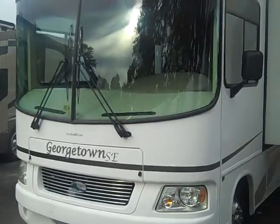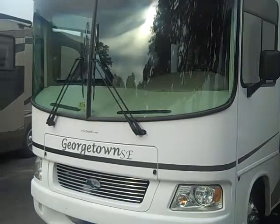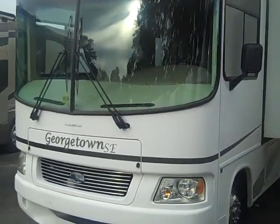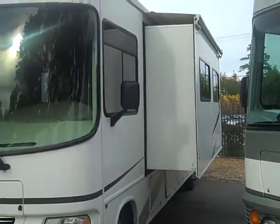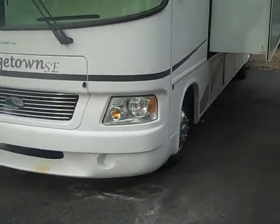Hello, this is Scott Hudgens with Dot RV of the Peninsula. Today we're looking at a very well-kept 2006 Forest River Georgetown 338S single slide Class A gas motorhome on a Ford V10 Triton chassis.